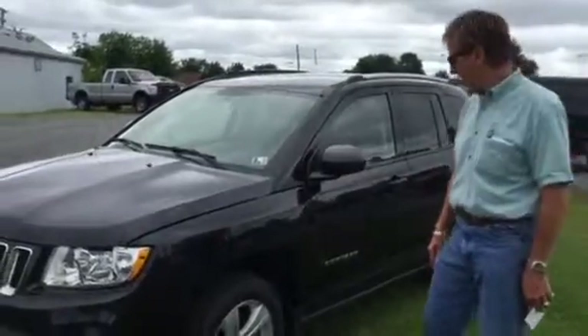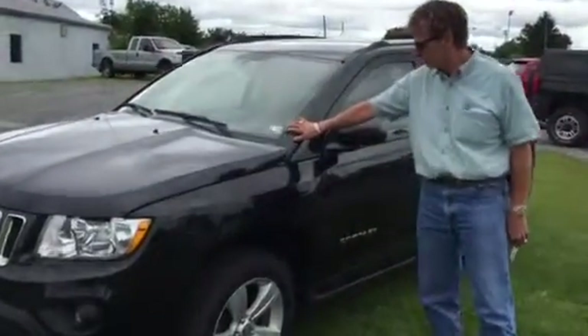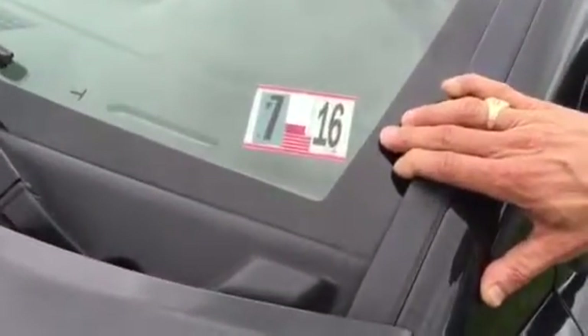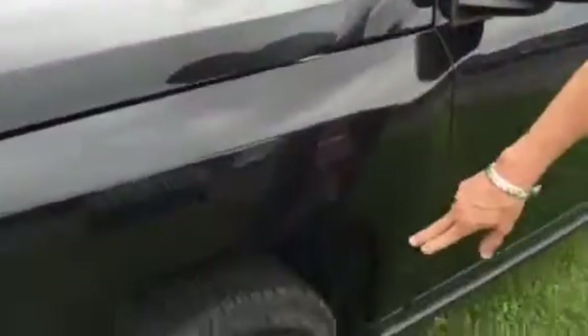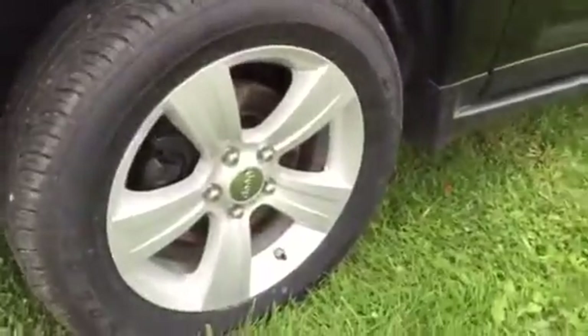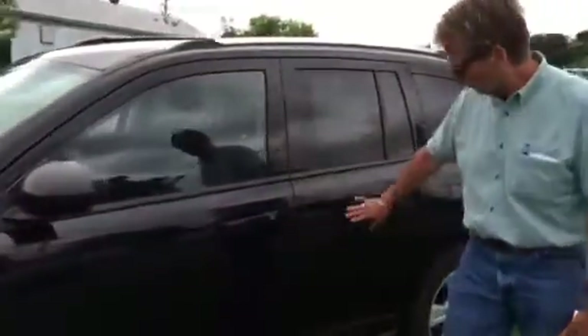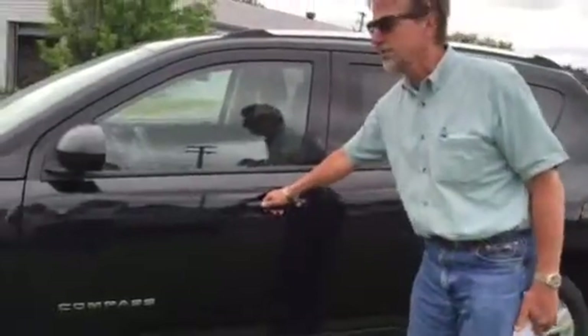Jeeps always look great in black. We've got a 2017-16 sticker, 17-inch aluminum alloy wheels, real nice tires, pretty finish on this car.